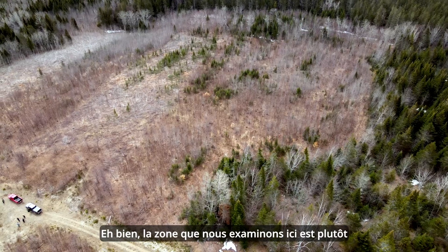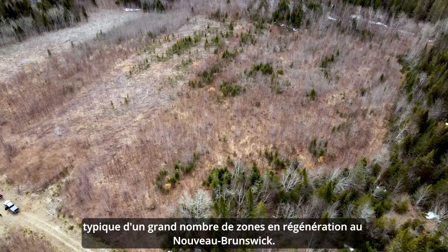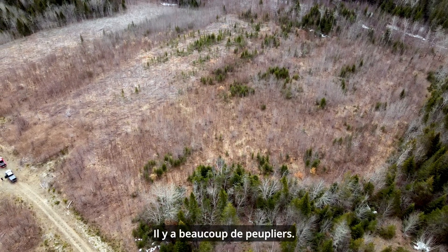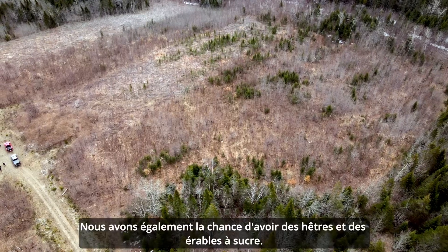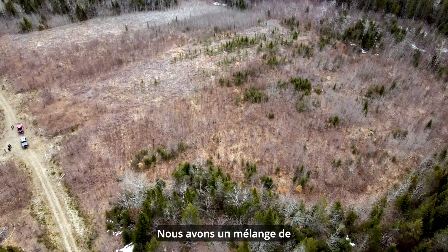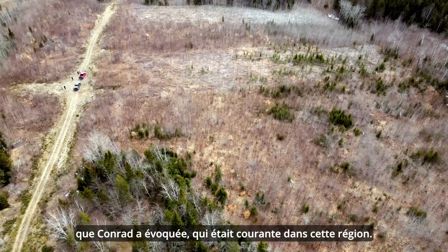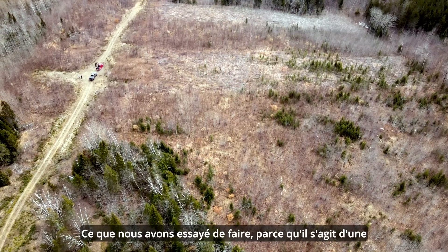The area that we're looking at here is pretty typical of a lot of areas regenerating in New Brunswick. It's come back with a mixture of hardwood and softwood trees — a lot of poplar, gray birch, white birch, red maple. We're also lucky to have beech and sugar maple, so we've got quite a mixture of hardwoods. We also have a number of balsam fir and spruce, which Conrad referred to as common in this area.